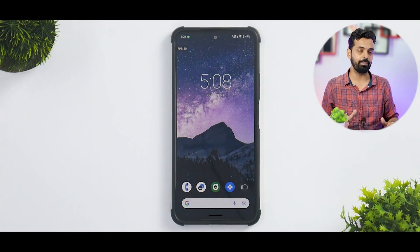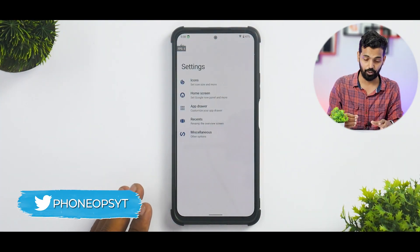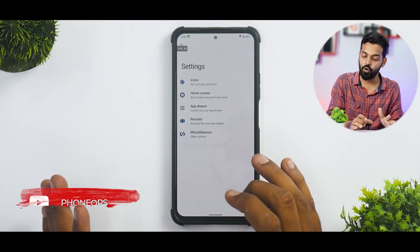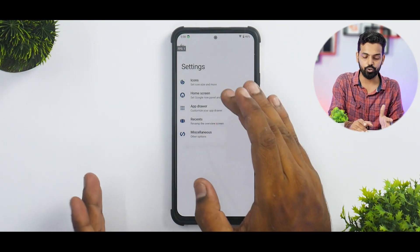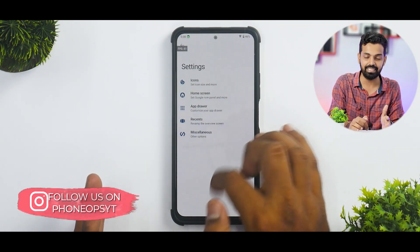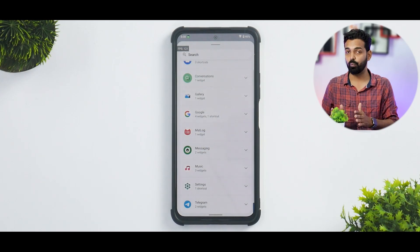The launcher itself is very basic and simple. If you press and hold, you get settings for the CR Android launcher with some customization options — not as many as dedicated launchers, but it gets the job done. You do have icons, home screen, app drawer, recents, and miscellaneous which you can customize. Standard widgets from Android 12.1 are also available and work absolutely fine.